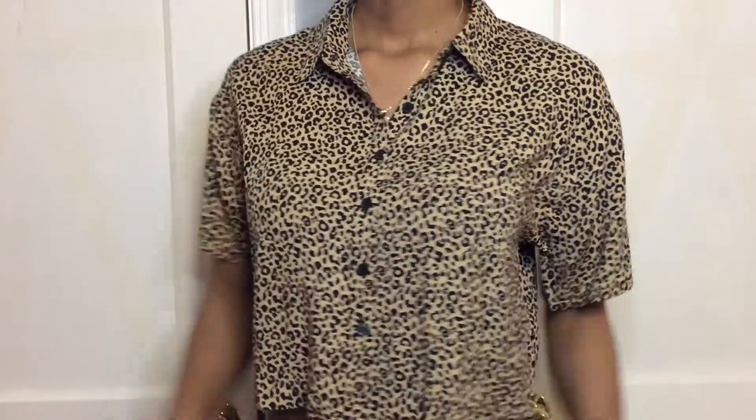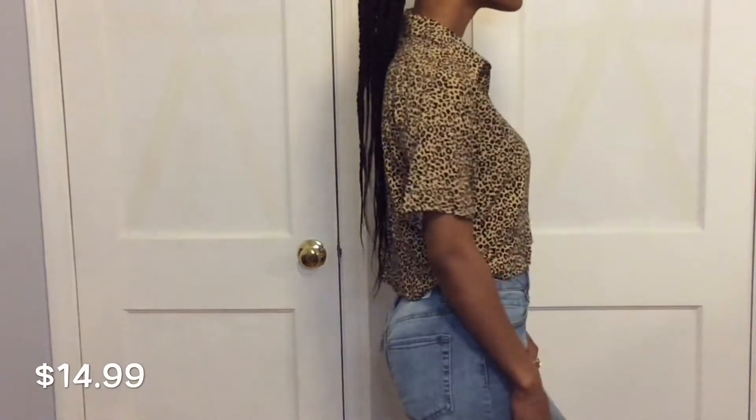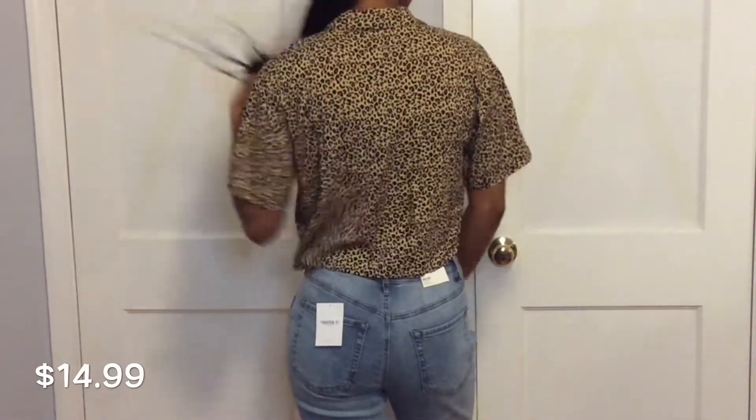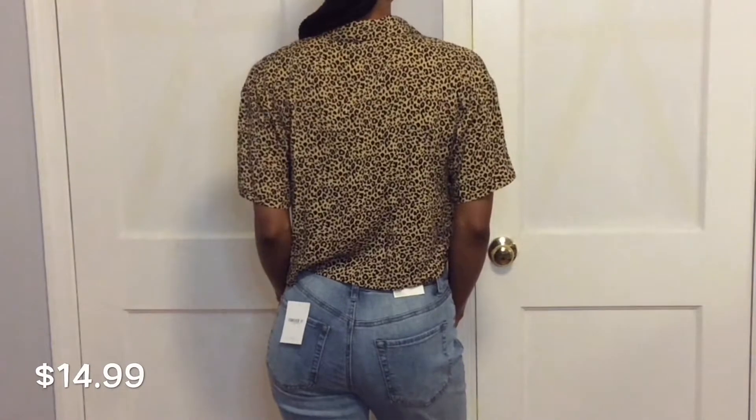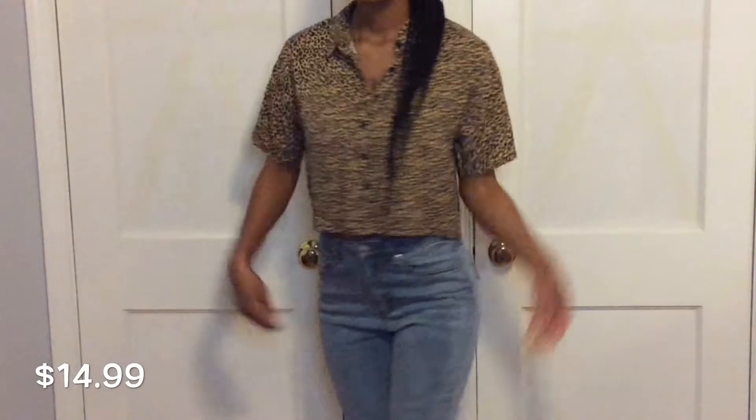First we'll start off with this short sleeve shirt that I have on right now. As you can see, it's a button down and it's also cropped — leopard print, cheetah print. I got it in a size small and it was only $14.99.